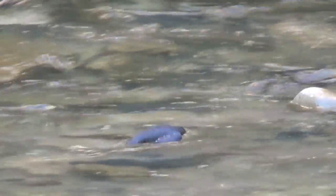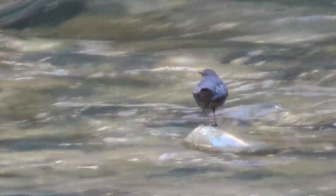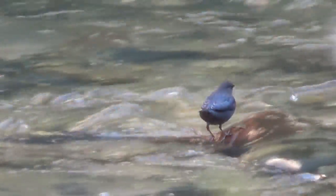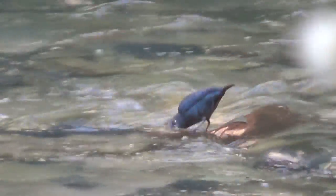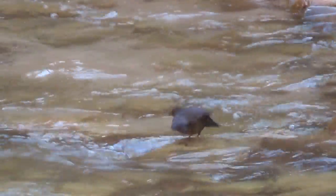The American Dipper begins displaying this bobbing behavior after it hatches, but before it can fly. Can you imagine little baby Dippers bobbing up and down in the nest all day? One theory suggests that bobbing helps to counteract the refracting of light while they look into the water for prey. Another theory suggests that it hides them from predators by breaking up their silhouettes against water. And one more theory suggests that this behavior is possibly just a type of communication between individual Dippers.